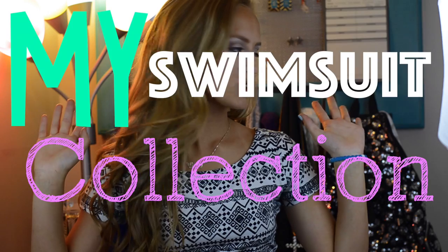Hey everyone, today I am filming a highly requested video — kind of my first summerish video — and that is my swimsuit collection. So without further ado, let's just get started.